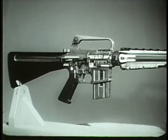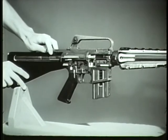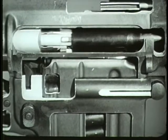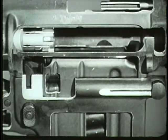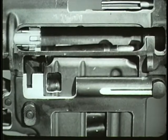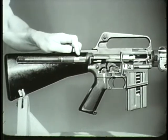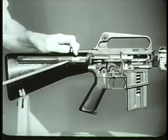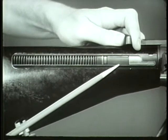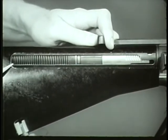Another simultaneous action occurs during the rearward movement of the bolt carrier group. This action is called feeding. As the bolt carrier group clears the top of the magazine and expels the empty cartridge case, a new round is pushed into the path of the bolt by the upward thrust of the magazine follower and spring. The action spring guide, pushing on the rear of the bolt carrier group, is forced rearward by the bolt carrier group compressing the action spring. The bolt carrier group reaches its rear-most position when the rear of the action spring guide contacts the rear of the receiver extension.